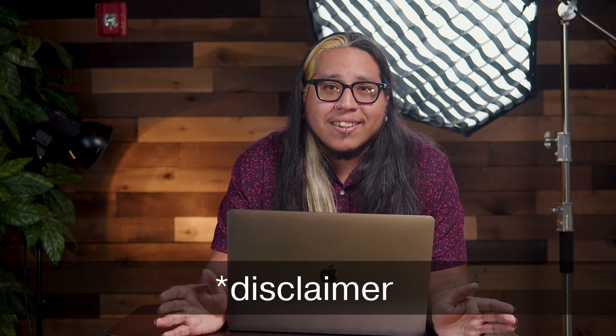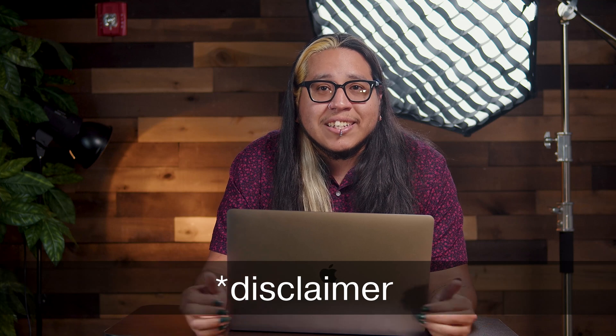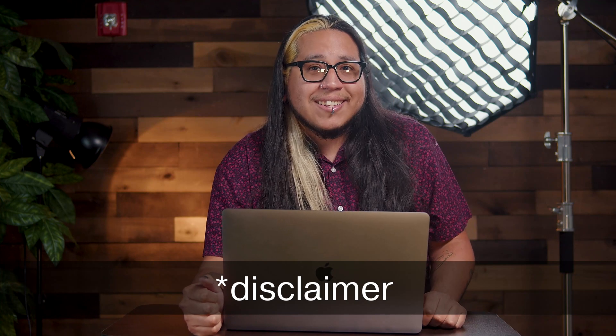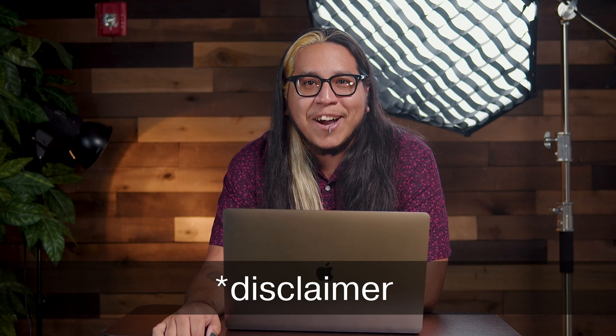I'm a web developer. I don't go on camera like this. Sorry that it probably seems really awkward, but that's what you're going to get from web developers. I'm sure you guys understand who develop websites out there — this is not easy to be in front of a camera like this. So please be gracious in your comments.